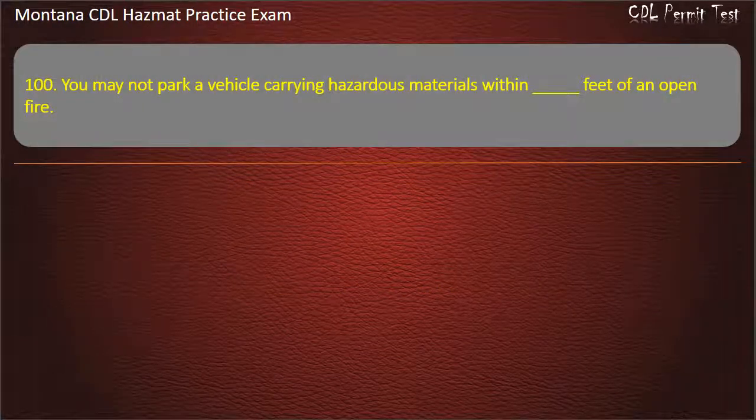Question 100. You may not park a vehicle carrying hazardous materials within how many feet of an open fire? 100; 200; or 300. Answer: 300.